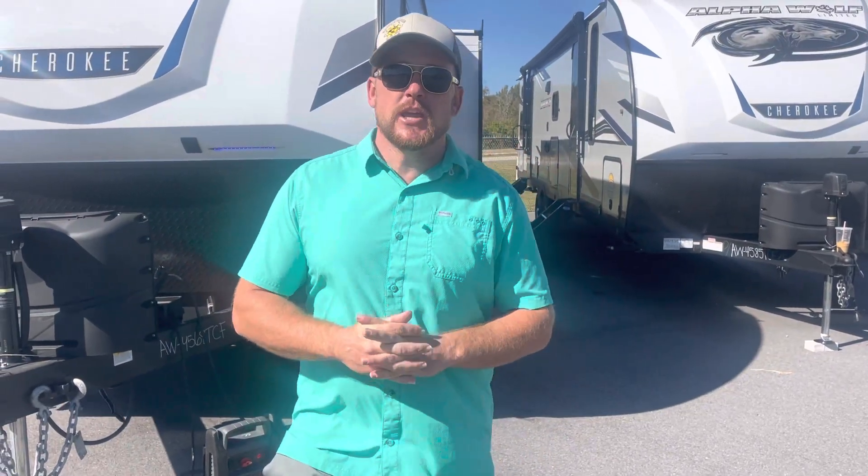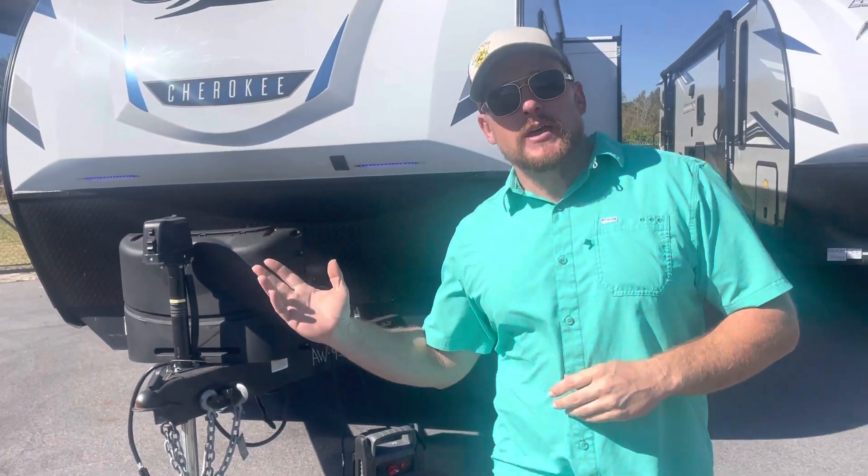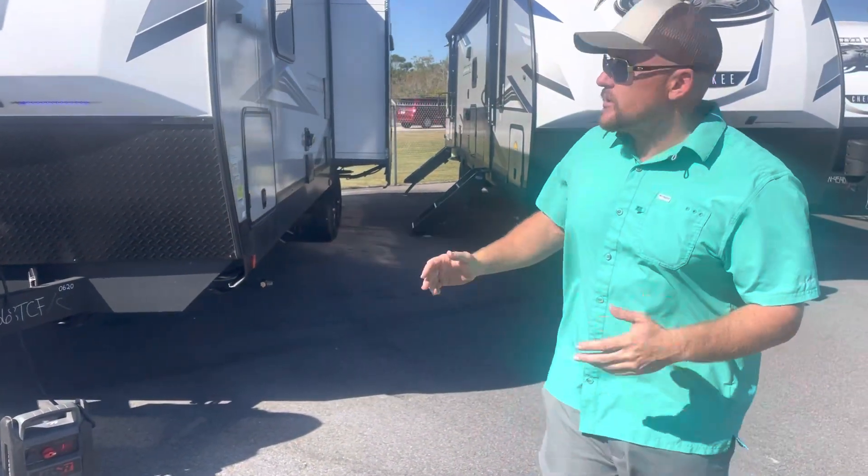How are you guys doing today? Thank you for viewing Sun Camper Reviews. Here we're going to show you the Alpha Wolf. This is a 26 RL, and we're going to go over some of the features on this particular unit.